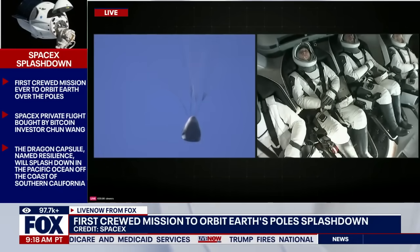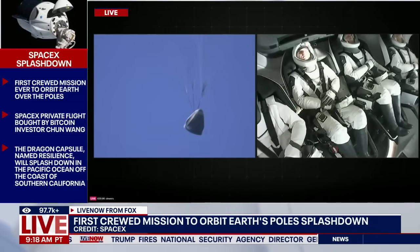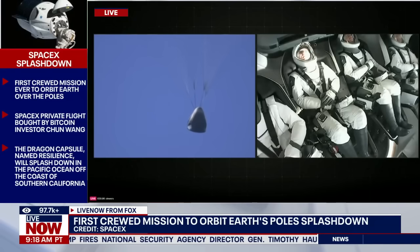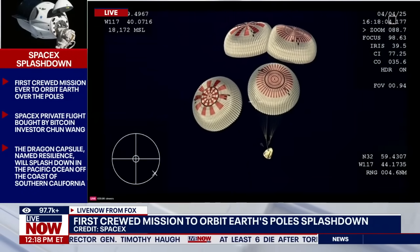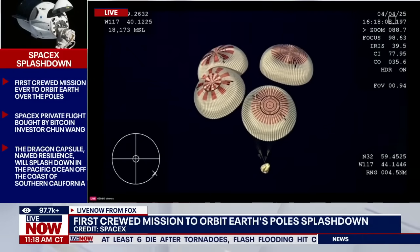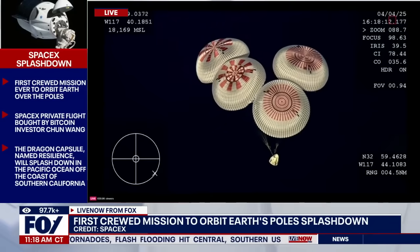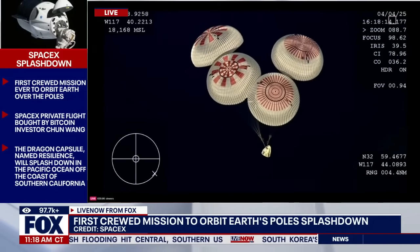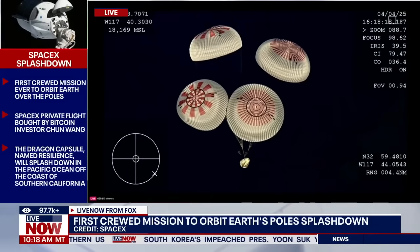Landing in water is simpler, therefore more reliable, and it provides more margin against unlikely parachute issues. We had to learn how to make Dragon waterproof, but once you do, it's a rinse, review, and reuse. 400 meters.